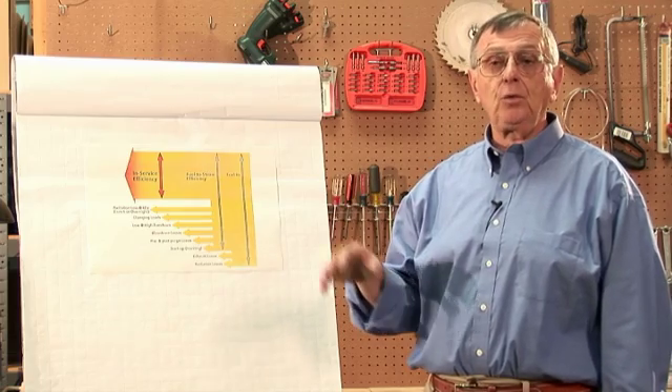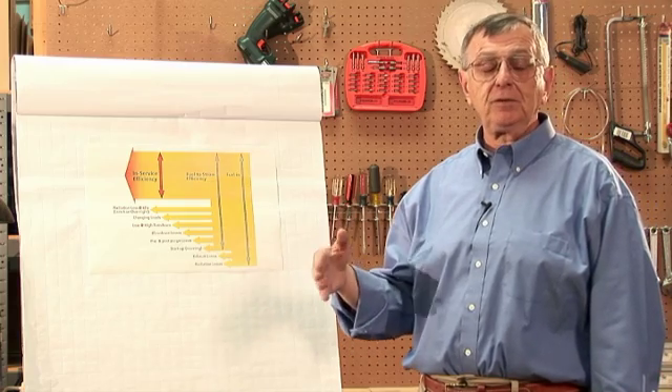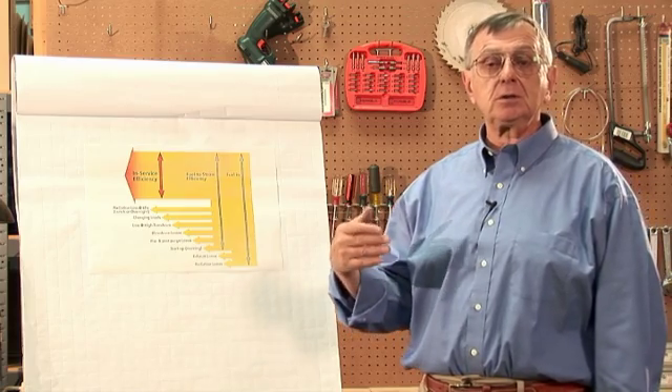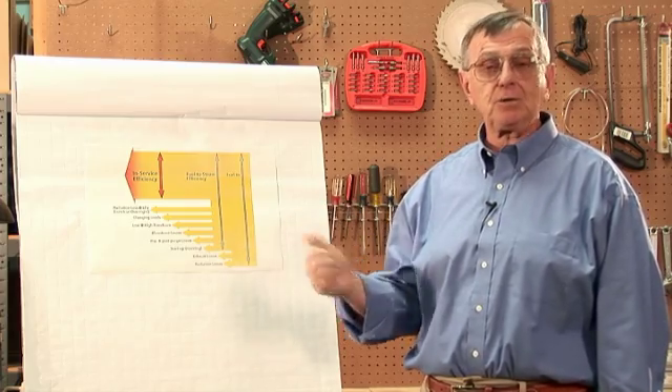Fuel-to-steam efficiency for a boiler operating at 81 percent combustion efficiency can be as much as 10 to 15 to 20 percent lower. If you're not sure about what your efficiencies are, you need to consult with someone who can give you guidance on how to measure your steam flows in and out from the boiler, and your gas flows coming in.